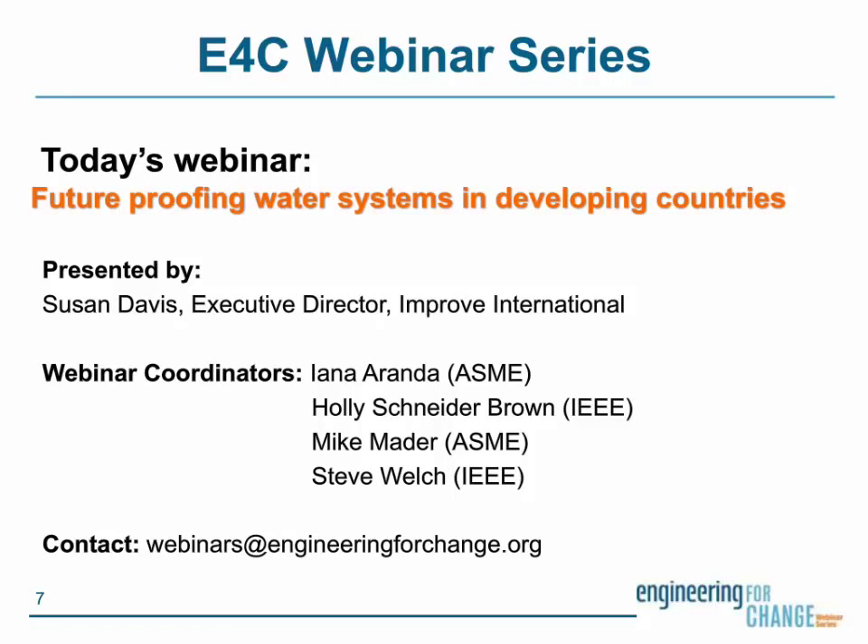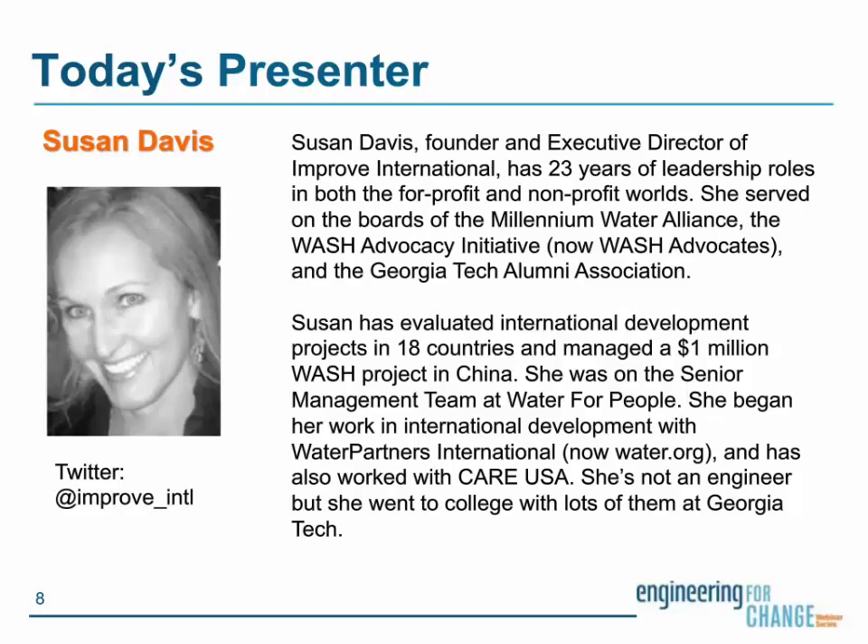Suzanne Davis is the Founder and Executive Director of Improve International. She has 23 years of leadership roles in both the for-profit and non-profit world. She's served on the boards of the Millennium Water Alliance, the WASH Advocacy Initiative, now WASH Advocates, and the Georgia Tech Alumni Association. Suzanne has evaluated international development projects in 18 countries and managed a $1 million WASH project in China. She was also on the senior management team at Water for People, and began her work in international development with Water Partners International, now water.org, and has also worked with Care USA.